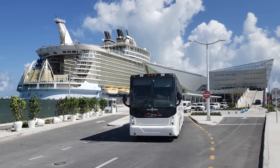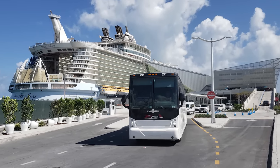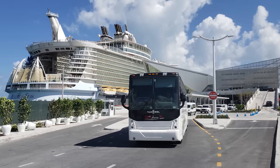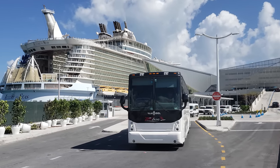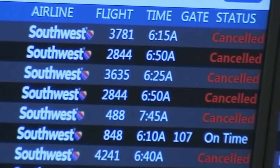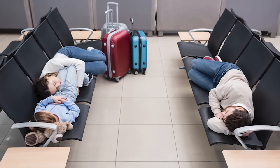Now depending on where you fly into and where you decide to spend the night before your cruise, you'll have plenty of options for how to get from the airport to your hotel. If you fly in the morning of your cruise, there'll be cruise line shuttles you can take right to the cruise port from Miami Airport, and some cruise lines may offer shuttles from Fort Lauderdale Airport to the Port of Miami as well. We always recommend flying in the day before your cruise whenever possible to avoid any travel nightmares.